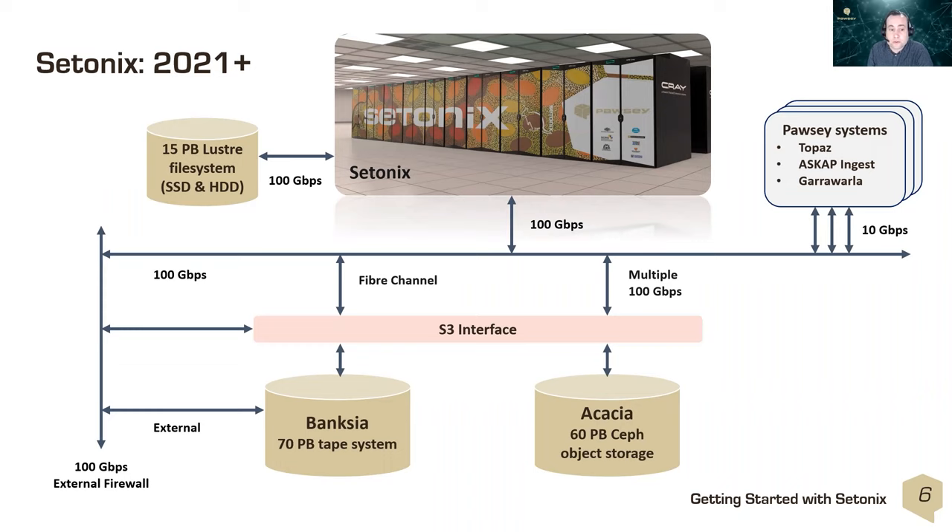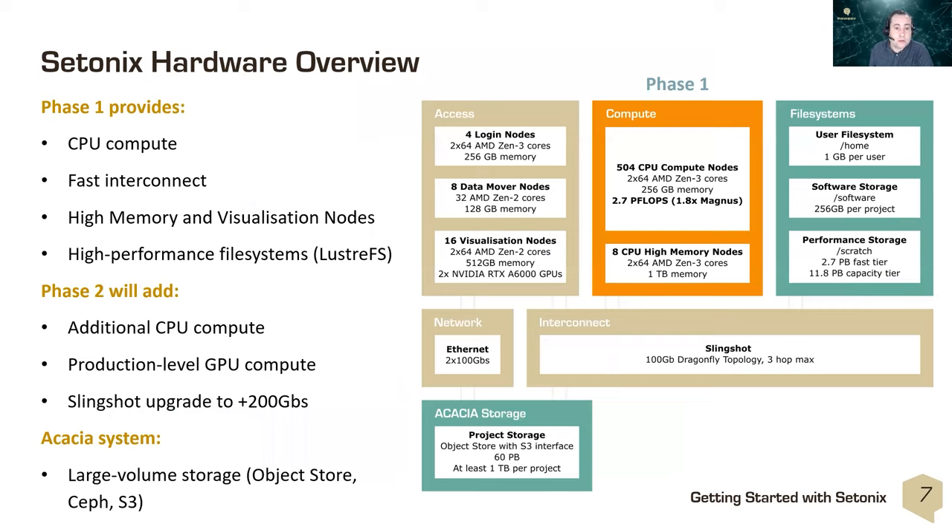In terms of Setonix's connection to other Pawsey infrastructure, Setonix is connected to a 15 petabyte Lustre file system providing the scratch file system. While MAGNUS, Zeus, and Galaxy will be decommissioned, Topaz will remain in production until phase two arrives, along with some ongoing astronomy infrastructure. These are all connected by the Pawsey network infrastructure, with Banksia tape storage and the new Acacia object storage also available.